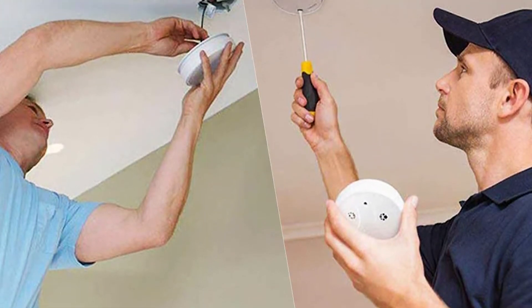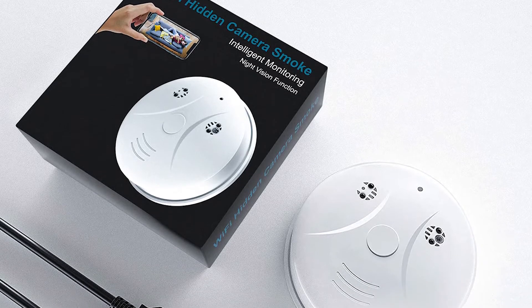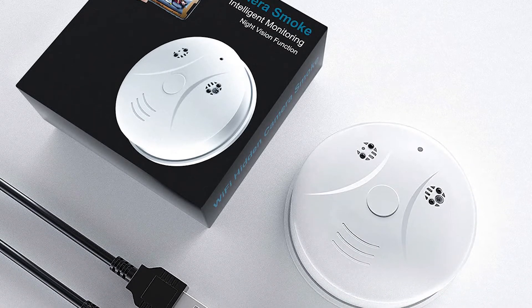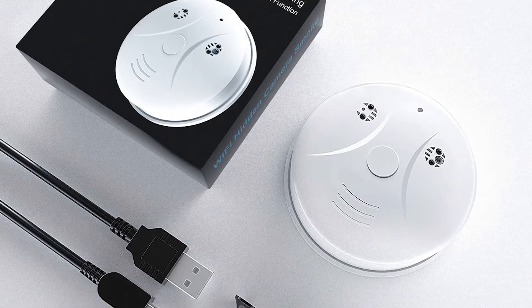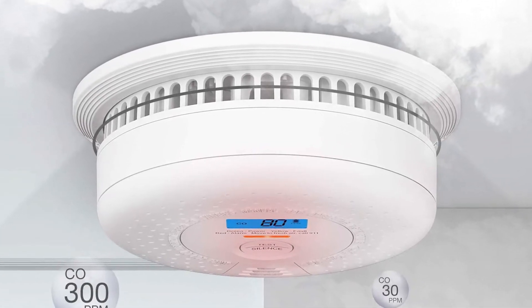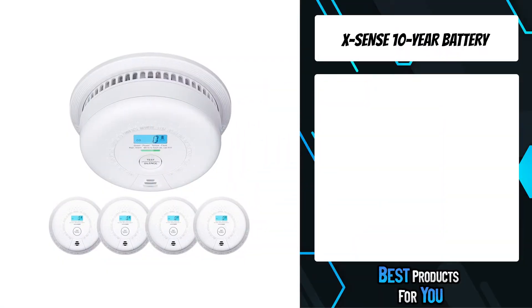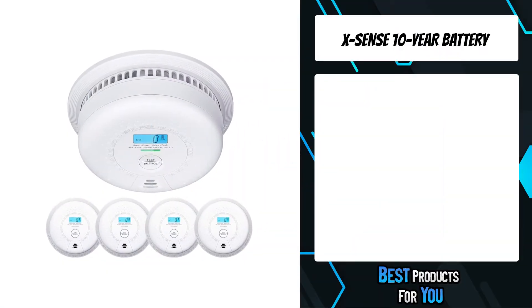Are you looking for the best spy camera smoke detector? In this video, I will show you the five best spy camera smoke detectors based on my personal opinion and hours of research. If you want more information and updated pricing on the products mentioned, be sure to check the links in the description down below.